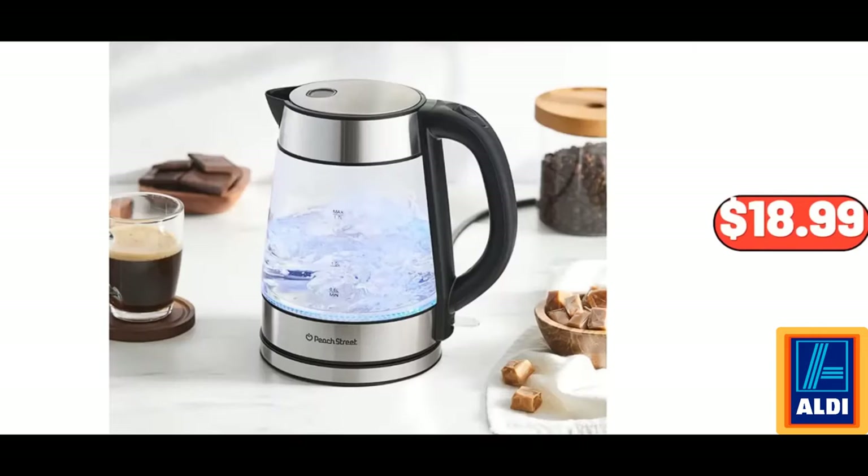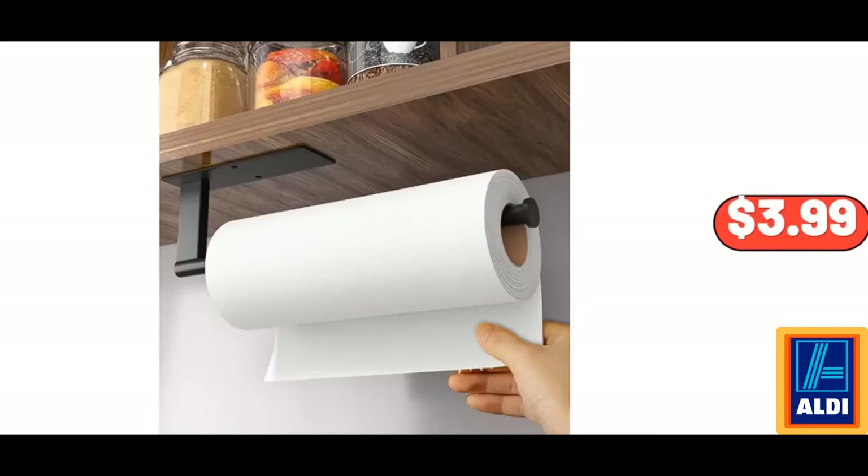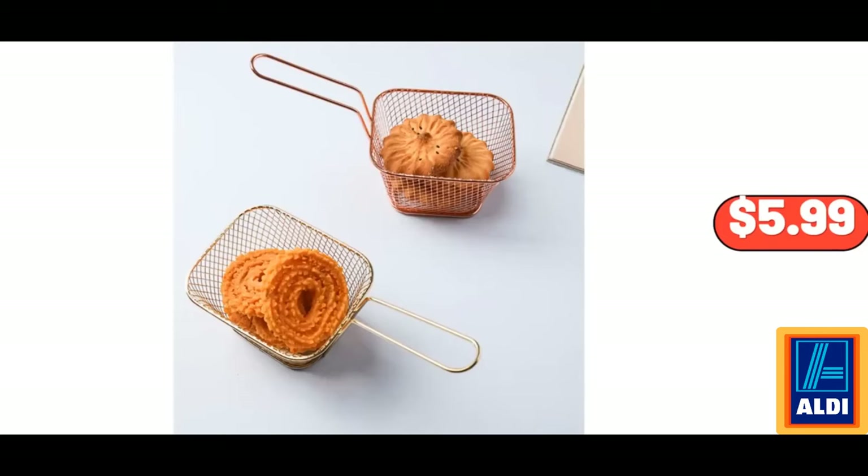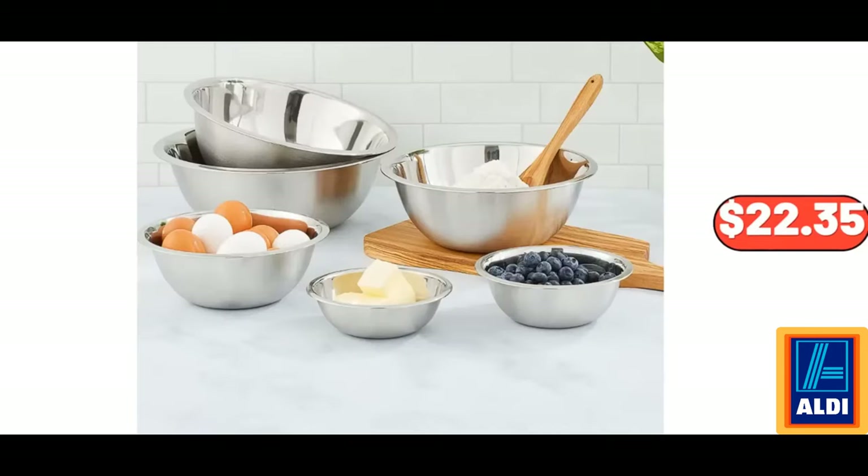Electric Kettle, 1.7 Liter, $18.99. Paper Towel Holder Under Cabinet, $3.99. Large Stoneware 23 Fluid Ounce Mugs, Set of 4, $11.99. Metal Serving Basket, $5.99.